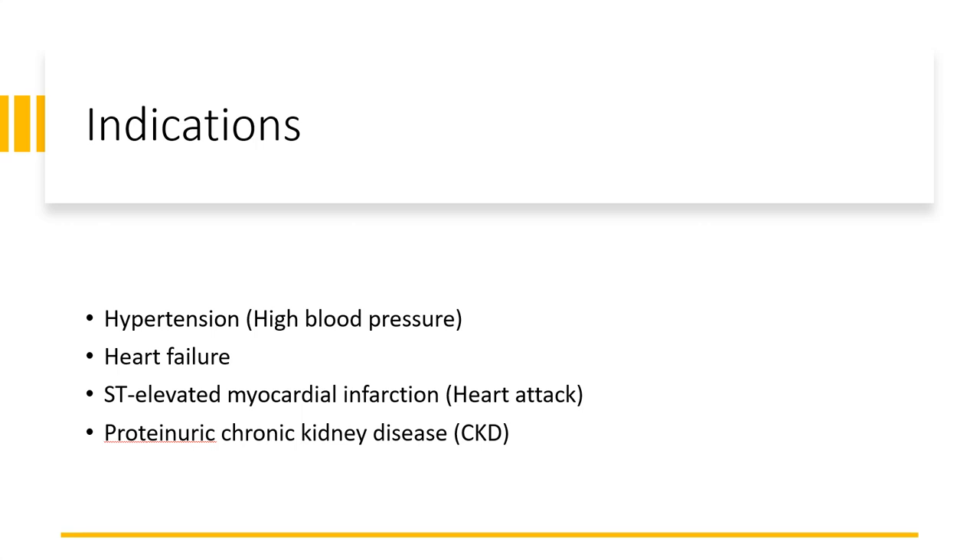This drug can also be used in heart failure, which slows the progression of heart failure and reduces untoward cardiovascular events. Lisinopril can also be used within 24 hours of ST-elevated myocardial infarction, which is a kind of heart attack. It can also be used in chronic kidney diseases, which helps to slow the progression of the disease.